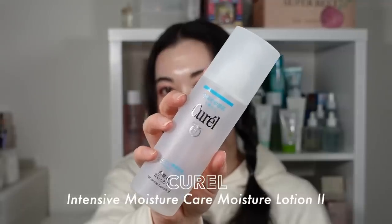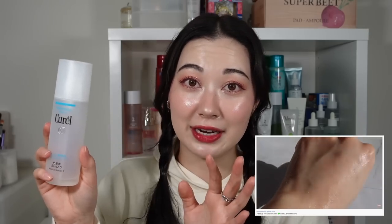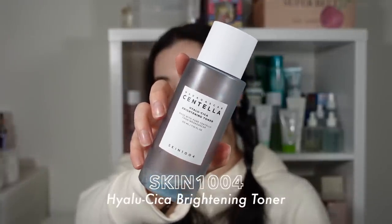Next is the Curel Intensive Moisture Care Moisture Lotion. This one saved my skin when it was feeling really irritated — possibly from hyaluronic acid sensitivity, which some people can experience. This is a wonderfully hydrating toner that is free from alcohol, fragrance, and many irritants, and is also hyaluronic acid free. The main ingredient is glycerin — really simple ingredients, but really hydrating. I definitely recommend the whole Curel range for people with sensitive skin.